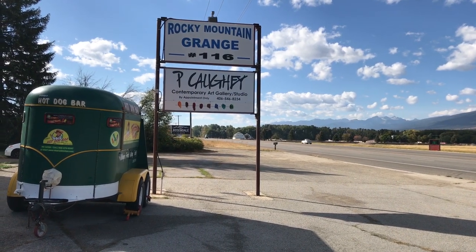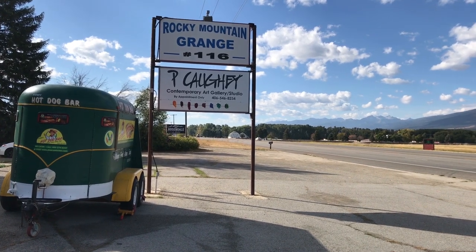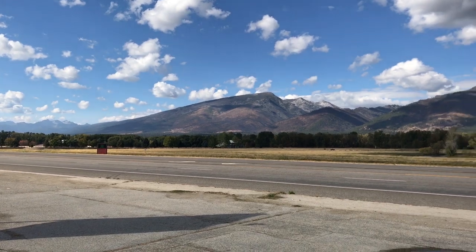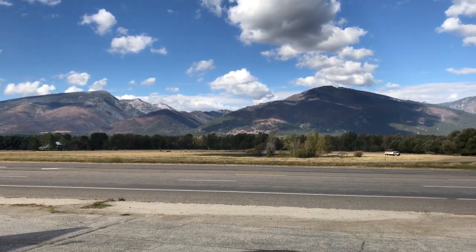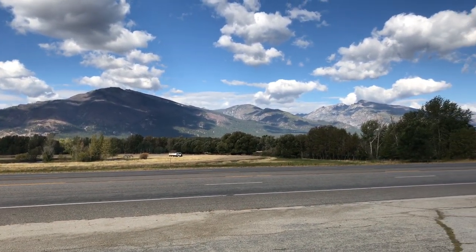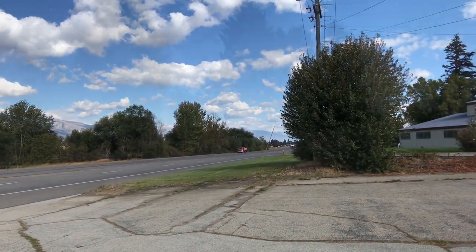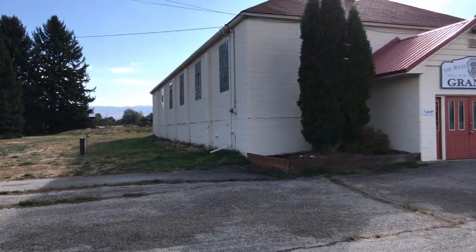Hi everybody, this is Pam Coey and I'm at the Rocky Mountain Range where my studio is. Here's a view of the mountains — they're so beautiful today. It's in the fall and things are getting a little bit cooler. These are the Bitterroot Mountains, and there's the view that I see every day when I drive to my studio.